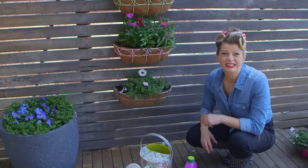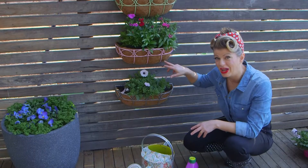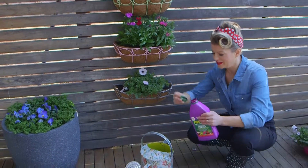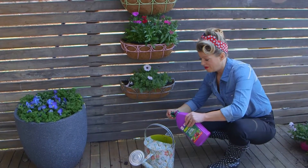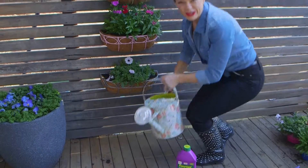Hanging wall baskets have a tendency to dry out quickly, so these ones have a built-in moisture lock liner to help conserve moisture. And if you really want to get these plants flowering, then give them fortnightly doses of power feed in the purple bottle. It will make them bloom their socks off.